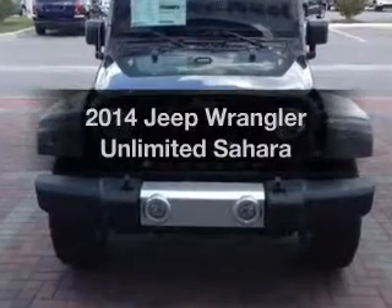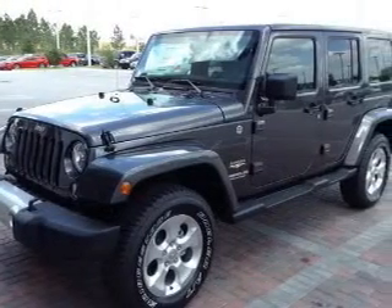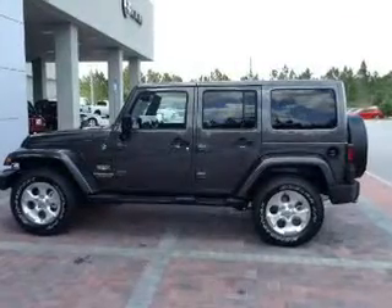Presenting the 2014 Jeep Wrangler Unlimited. Travel the roads in style and comfort in this great vehicle. With a reliable 6-cylinder engine, the powertrain includes 4-wheel drive that responds smoothly to its 5-speed automatic transmission.